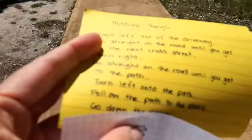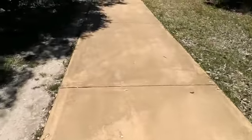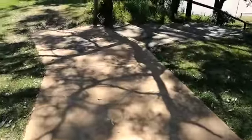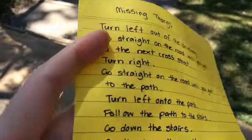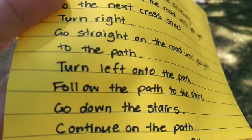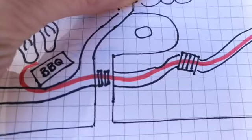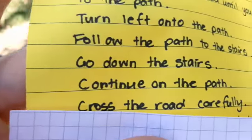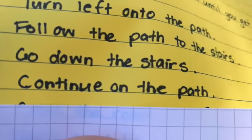Alright, we'll walk along. It says follow the path to the stairs. I'll go on this path now. I'm almost to the stairs. There they are. And then it says go down the stairs. So that must be that part there. Go down the stairs. And after that we continue on the path. So we'll go down the stairs.